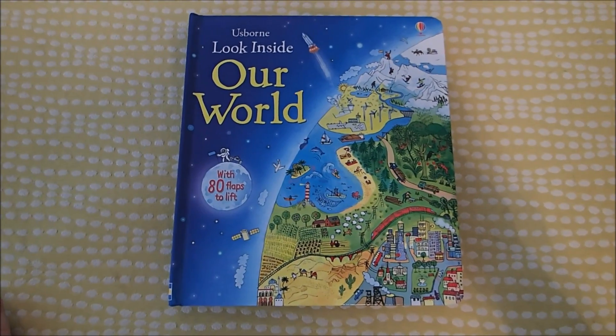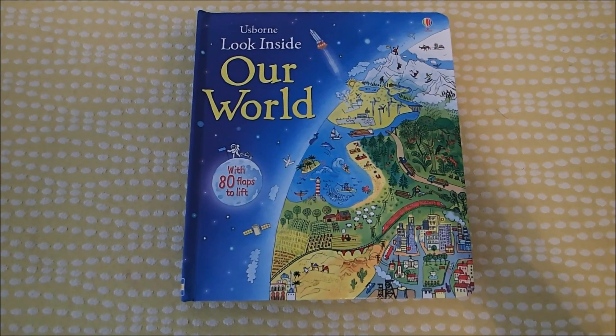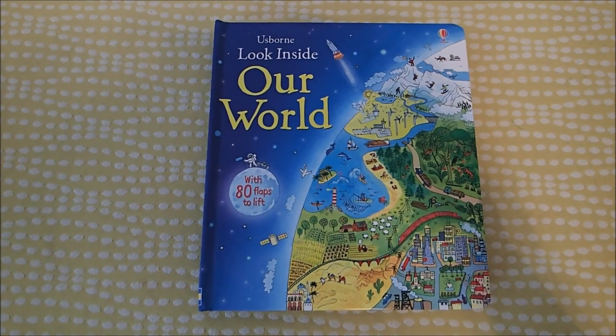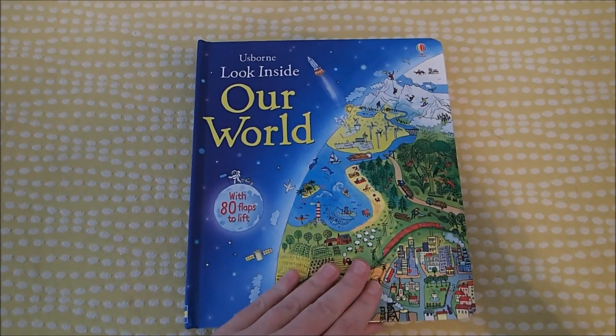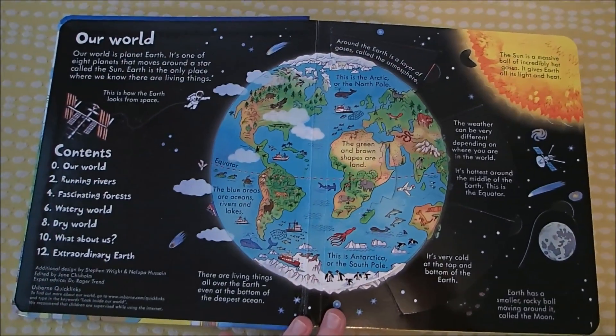Hey guys, it's Laura with Usborne Reading Corner, and I wanted to show you Look Inside Our World. It's another great Look Inside book, so you know it's going to be filled with tons and tons of flaps, and even some flaps within flaps. This one focuses on everything about our world.